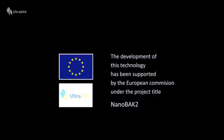The development of this technology has been supported by the European Commission under the project title NanoBack 2.